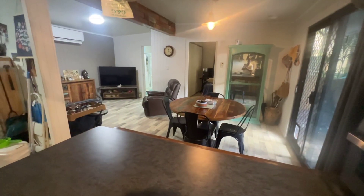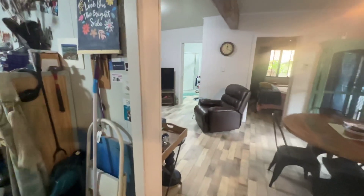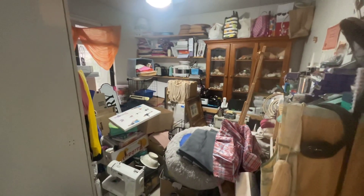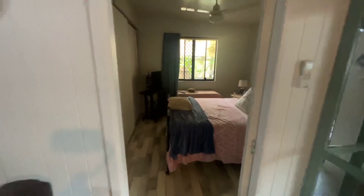I'll give you a bit of an angle from here — this is the second bedroom used as a storage room, but you get a bit of an idea. It's easy to fit someone in there for guests when they come to stay.